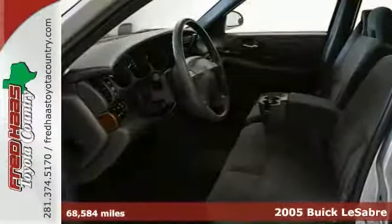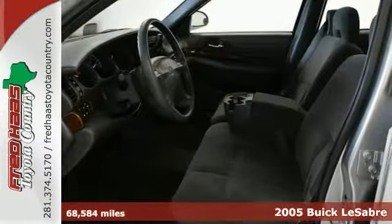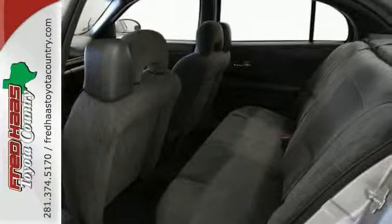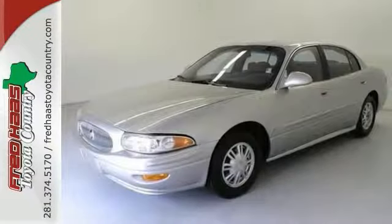When was the last time you smiled as you turned the ignition key? Feel it again with this great-looking 2005 Buick LeSabre. Consumer advocates give it high marks for overall initial quality design. This LeSabre is as fresh an example as you'll find on the market and will still look as good as new for years to go.